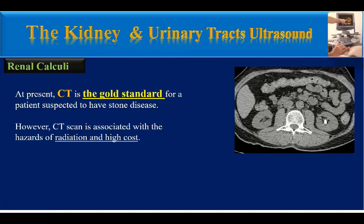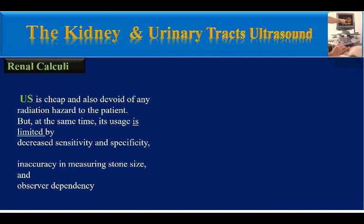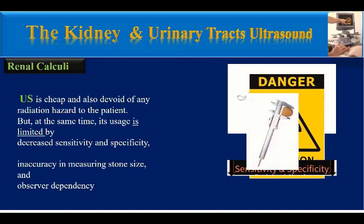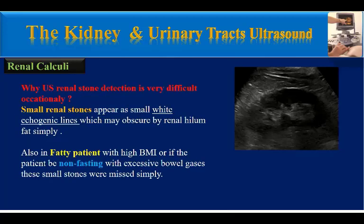Many centers use low-dose CT, particularly in patients in whom ureteral stones are suspected, or patients whose initial screening ultrasound is negative or equivocal but clinical suspicion remains elevated. However, CT scan is associated with radiation hazards and high cost. Ultrasound is cheap and devoid of radiation hazard, but its usage is limited by decreased sensitivity and specificity, inaccuracy in measuring stone size, and observer dependency.